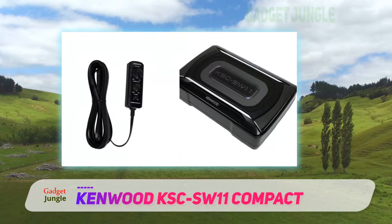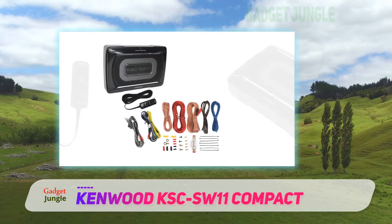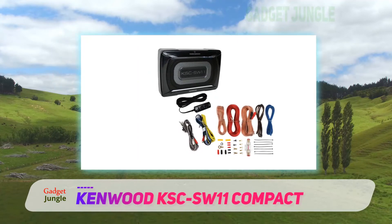This is an excellent car subwoofer and one of the smallest powered bass boxes going. The power it packs is impressive despite its tiny size. Some people are even opting for two, as they have such small footprints and are easy to hide, making for the perfect car stereo system.